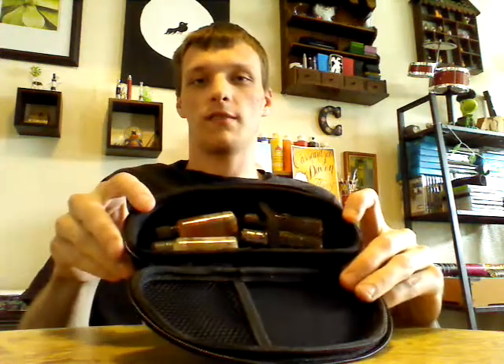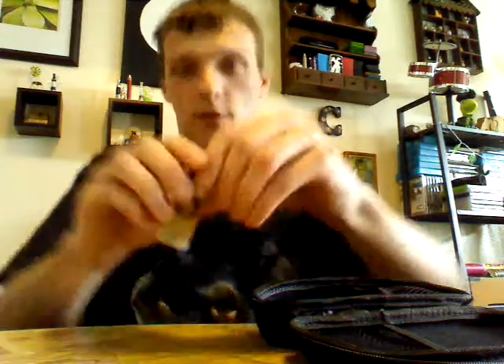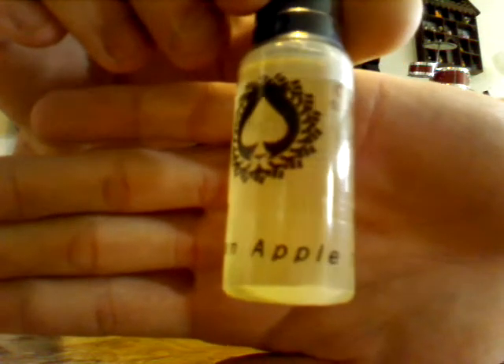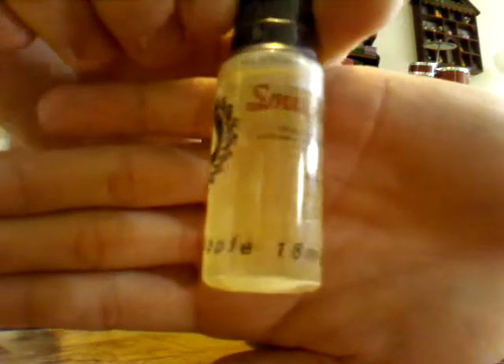Alright, four juices. Of course we have Green Apple from Smokeless Aces, 18 milligrams. I take my standard — every time I place an order I get my Green Apple back, because it's like the closest thing to biting into a Granny Smith Sour Apple that you can find.